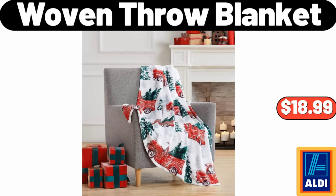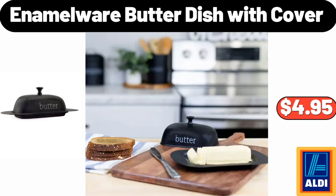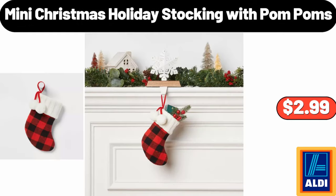Woven Throw Blanket, $18.99. Bread Bin with Cutting Board, $24.99. Enamelware Butter Dish with Cover, $4.95. Mini Christmas Holiday Stocking with Palm Palms, $2.99.